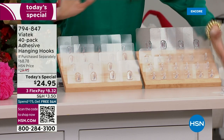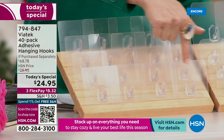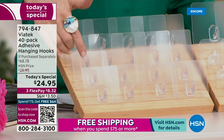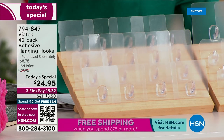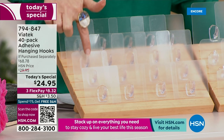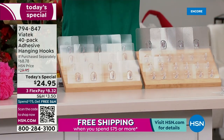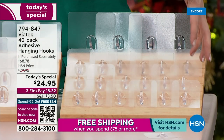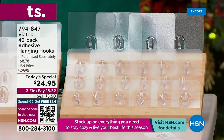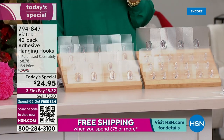We're including four of the jumbo hooks — we've never done that before. It's the only way you can get the jumbo hooks. The large hooks, you're getting 18, and those actually hold up to 18 pounds each. You're also getting 18 of the small hooks. We call them small, but they actually hold up to 11 pounds. I bet that's a lot more than your robe weighs.